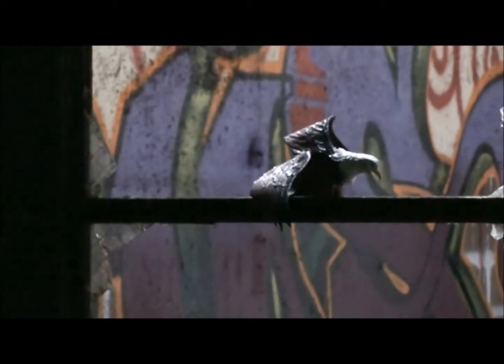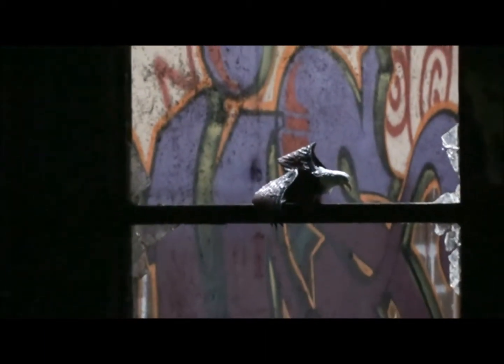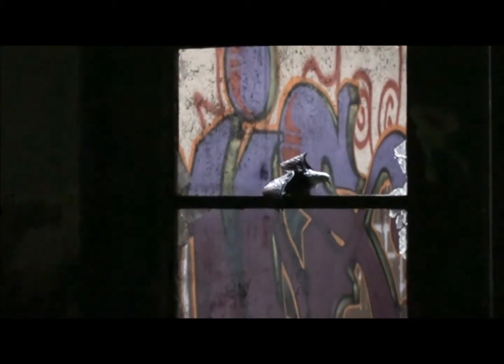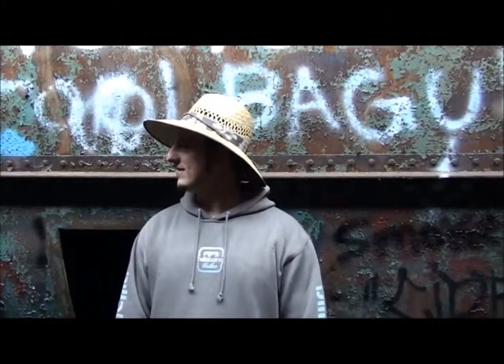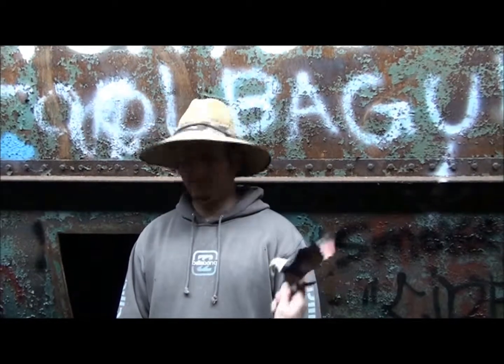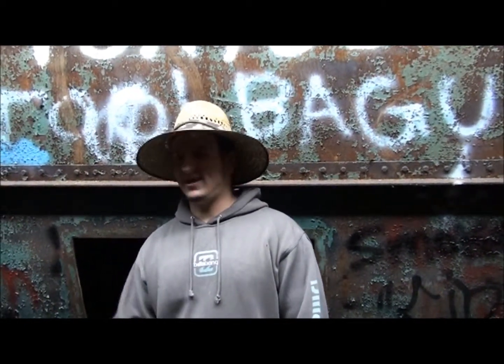Over here, we have some eagles. You can see the tiny baby eagles, but this is their natural habitat usually, when they can't find a nest. Shh, quiet, because eagles can hear a lot. Look, we have one of those baby eagles flying around in their natural habitat.